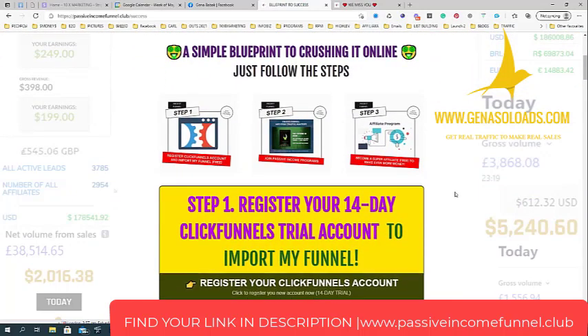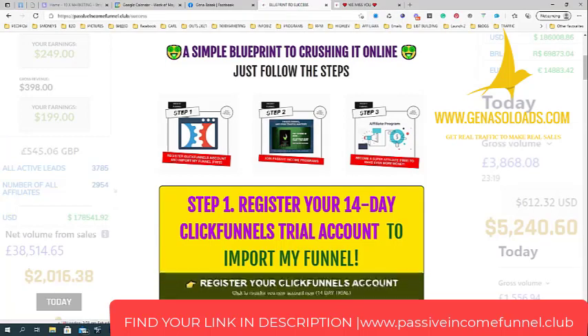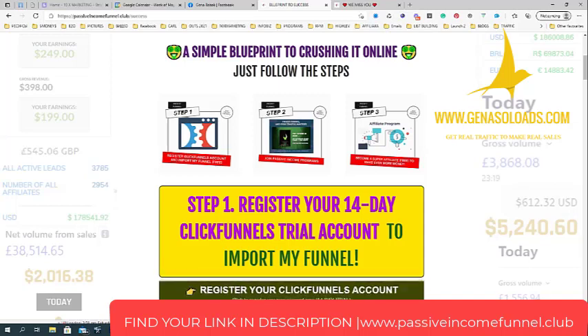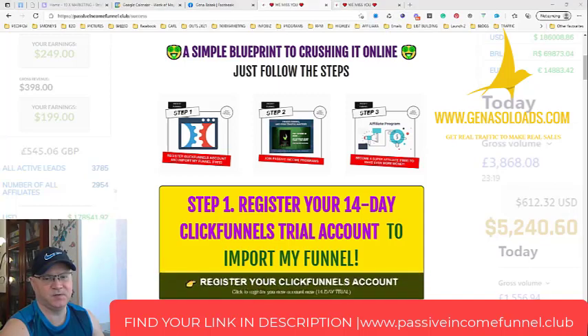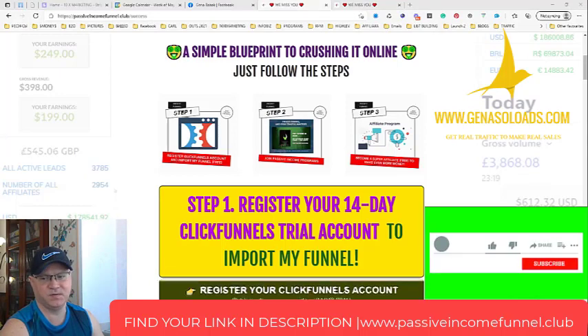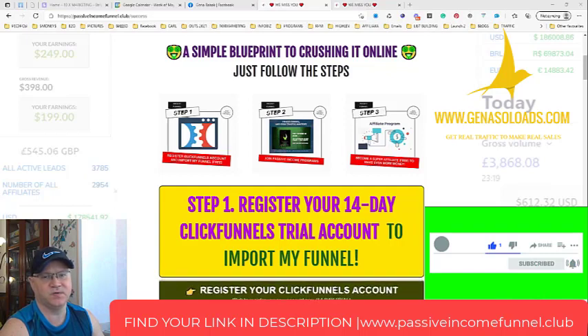This would be a great idea for you to get access to this funnel. All you need to do is find the link down below in the description and get in touch with me to learn how you can get access to this funnel. If this is your first time on my channel, feel free to subscribe, give me some comments and likes, and I'll talk to you later.